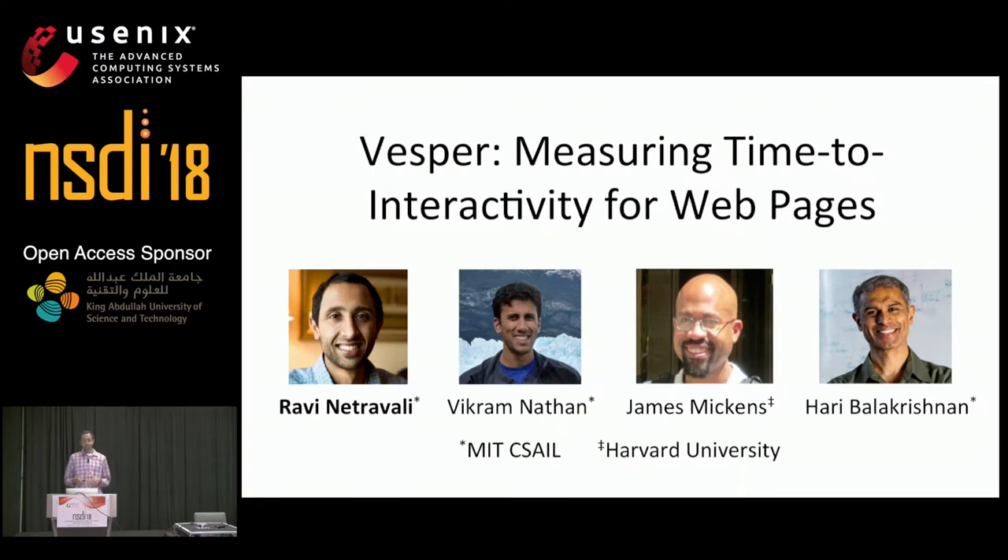Hi, my name is Ravina Trevali, and today I'm going to talk to you about a new way to evaluate page loads that explicitly considers how users interact with web pages. This is joint work with Vikram Nathan and Haribala Krishnan from MIT and James Mickens from Harvard.